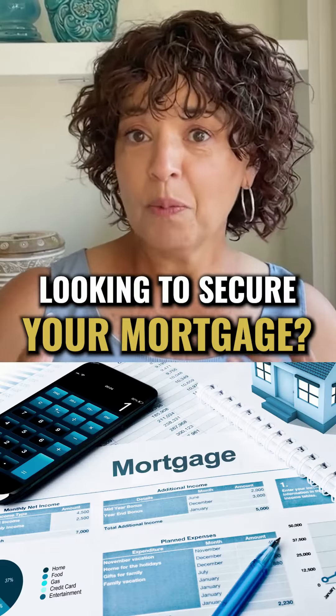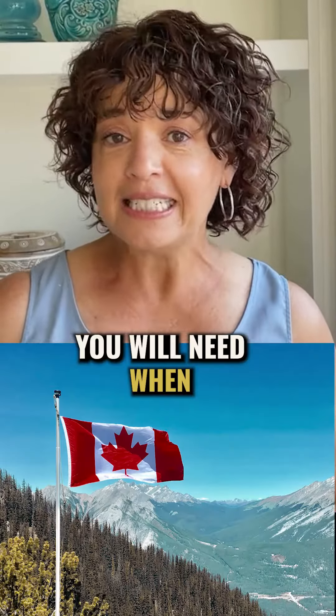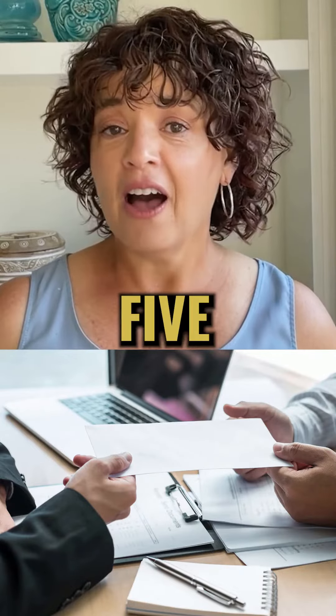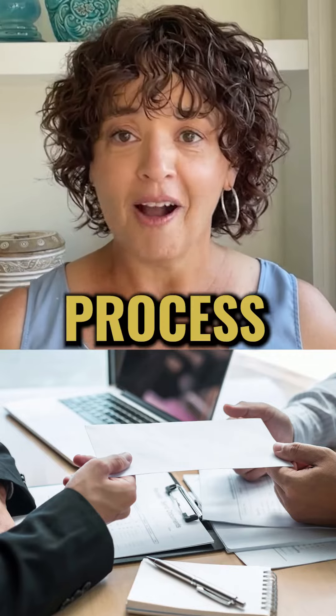Looking to secure your mortgage? There are five categories of documents that you will need when applying for a mortgage in Canada. Use this checklist to ensure that you have these five required mortgage documents on hand for the mortgage approval process.